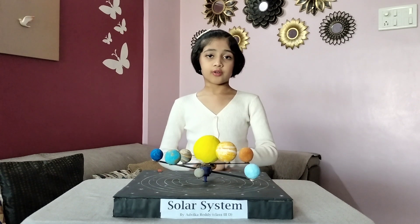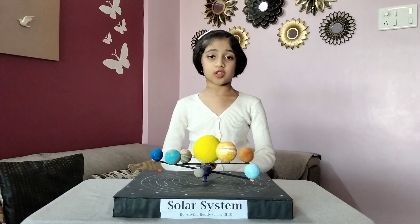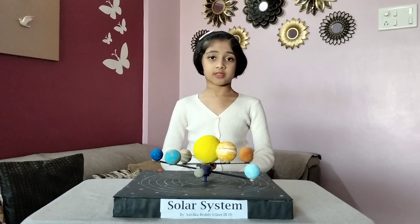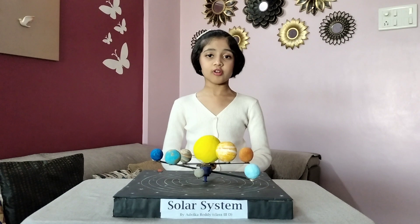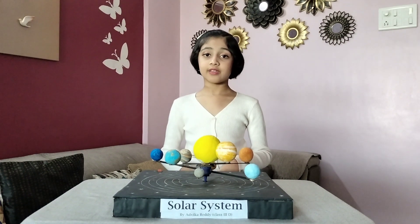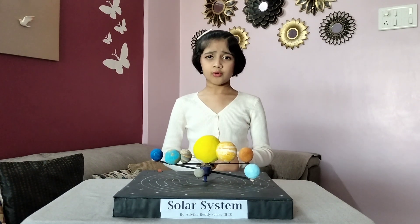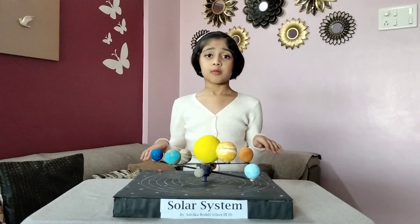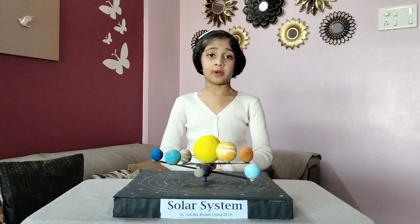Uranus is tilted on its side and rotates in the opposite direction of most of the planets. Saturn has beautiful rings made up of ice and dust particles. Neptune is the coldest planet. Pluto is no longer considered a planet because it is too small and has an eccentric orbit.